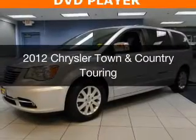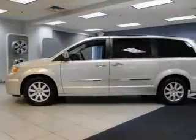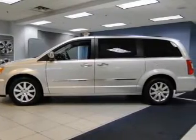This is a used 2012 Chrysler Town & Country. It's powered by a front wheel drive engine and an automatic transmission.